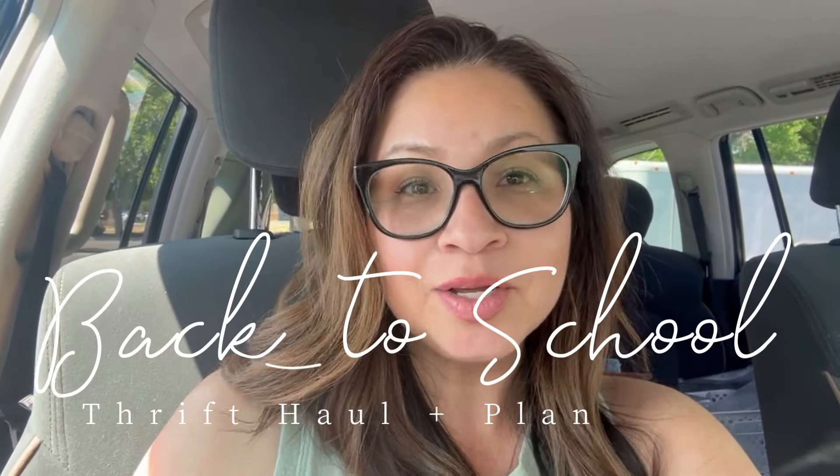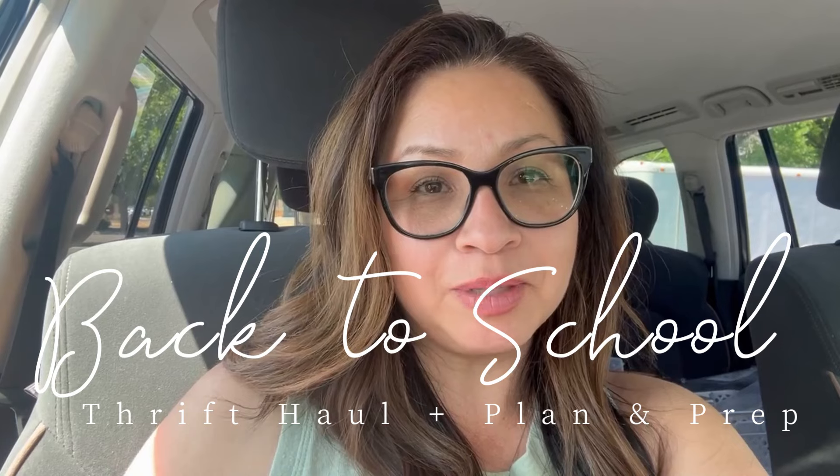Hey guys, welcome back. I'm Adrienne with Practical Living Through Grace. Today I am sharing a back-to-school prep and organization video. I'm going to go over how I prepare for back-to-school for kids in all the grades and two different school districts. It gets very hairy sometimes and kind of chaotic. This year I wanted to be definitely prepared — I feel like I'm starting the game a little late because we have two weeks until school starts.